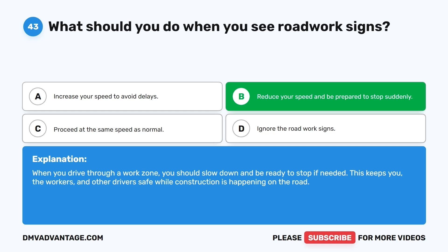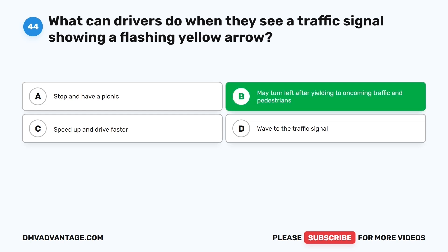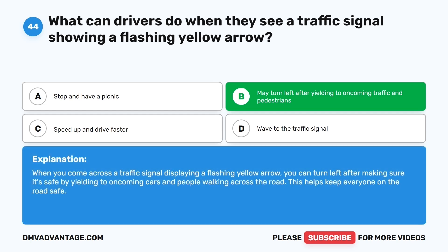Question forty-four. What can drivers do when they see a traffic signal showing a flashing yellow arrow? The correct answer is B: May turn left after yielding to oncoming traffic and pedestrians. When you come across a traffic signal displaying a flashing yellow arrow, you can turn left after making sure it's safe by yielding to oncoming cars and people walking across the road. This helps keep everyone on the road safe.